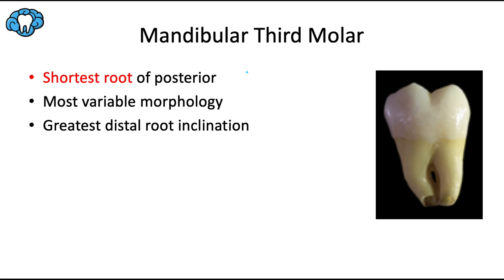For the mandibular third molar, this tooth has the shortest root of all the posterior teeth. The overall shortest root of all teeth goes to the mandibular central incisor, but the mandibular third molar wins the trophy for most variable morphology. Having taken out several molars as a dentist, these teeth can have some pretty unusual anatomy — four roots, five roots, three roots — a whole range of possibilities.